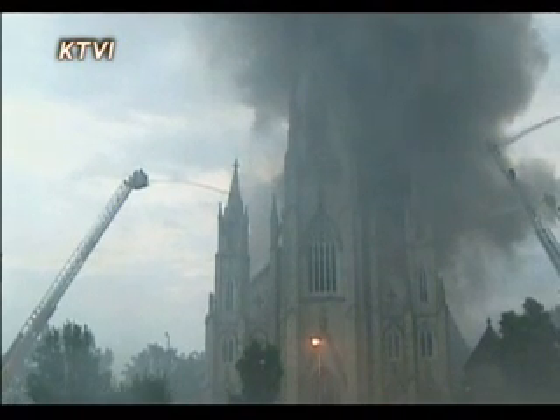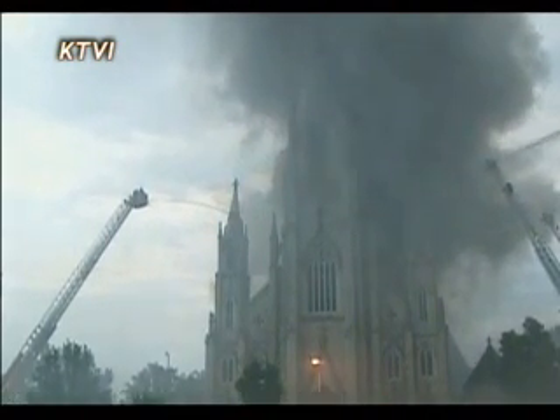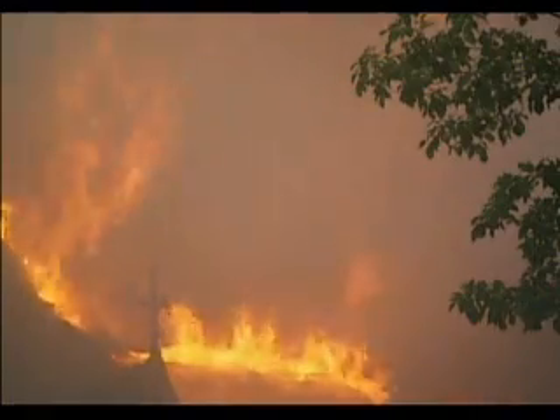A storm moved through St. Louis that evening, and lightning struck the church, setting the roof on fire. Although firemen were able to save the 140-year-old church, the fire and all the water needed to put it out had done millions of dollars worth of damage.